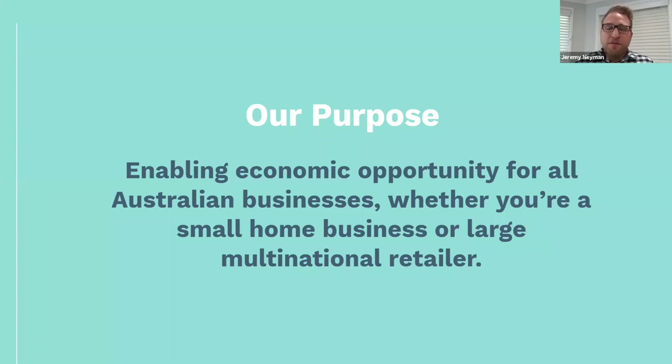eBay's purpose — and this resonates really well at this particular time — is that we enable economic opportunity for all Australian businesses, whether you're a small home business or a large multinational retailer. What really gets me up in the morning is being able to work with sellers of all different sizes, particularly those that we've seen start a business as a hobby or entrepreneur, and then grow into something really substantial supporting their lifestyle.